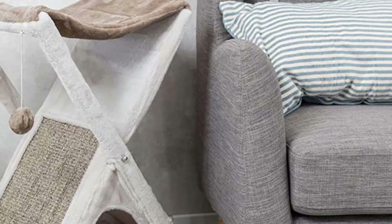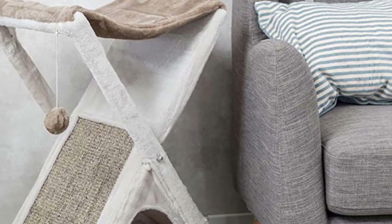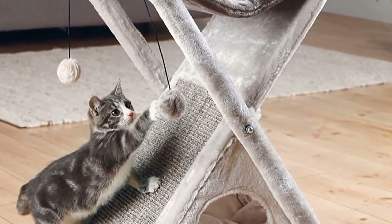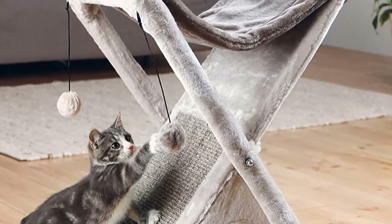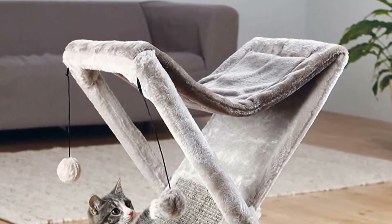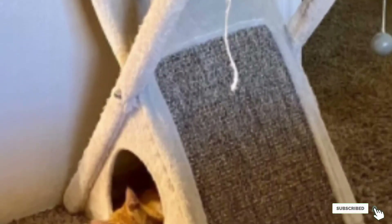The condo has a convenient X-shaped construction with a hammock on top and a tent-like area on the bottom with hanging ball toys on the side. There's also a scratch pad covered with natural sisal surface and a removable cushion insert that can be machine washed. Basically, there's everything your kitty needs to play, explore, scratch, and relax. Thanks to its unique design, the condo can also fold and shift for quick and easy storage — perfect for small spaces.